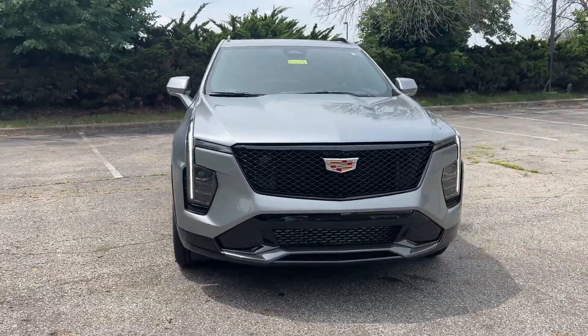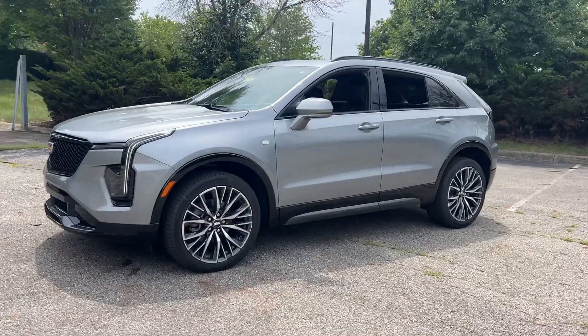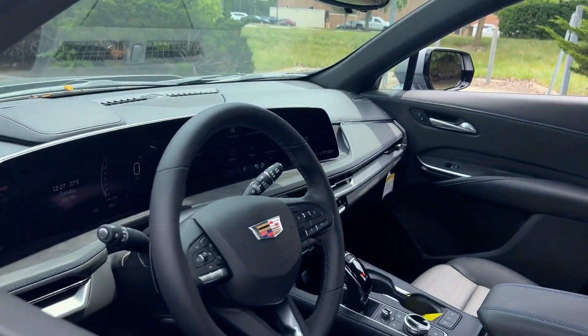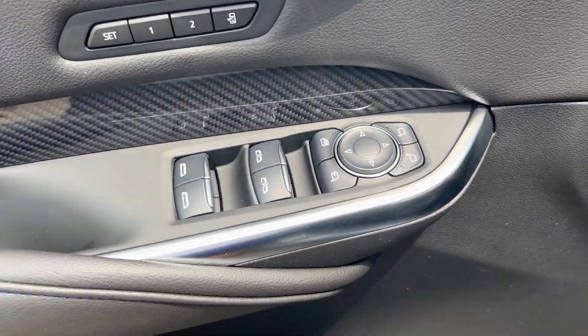Hop into the 2024 Cadillac XT4. Experience the satisfaction of driving a distinguished luxury automobile designed with your lifestyle in mind. Test drive the Cadillac XT4 crossover. The following are some of this vehicle's highlighted options.